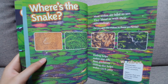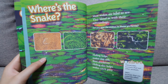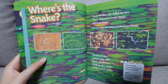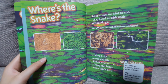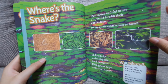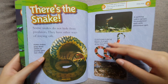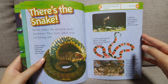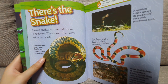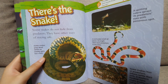Where's the snake? Most snakes are hard to see because they blend in with their surroundings. There's the snake! Some snakes do not hide from predators — they have other ways of staying safe.